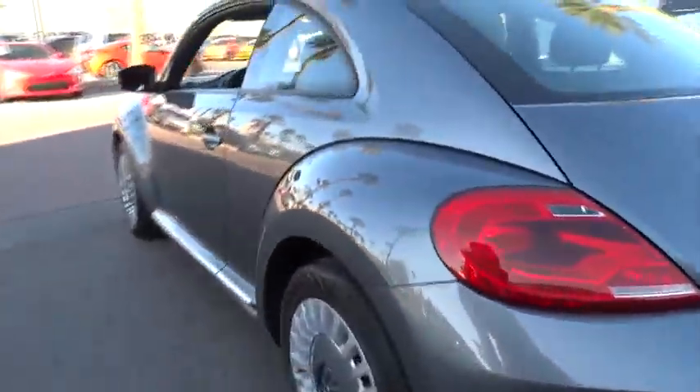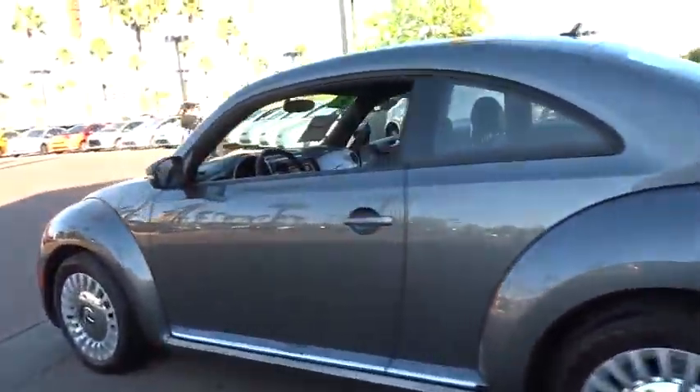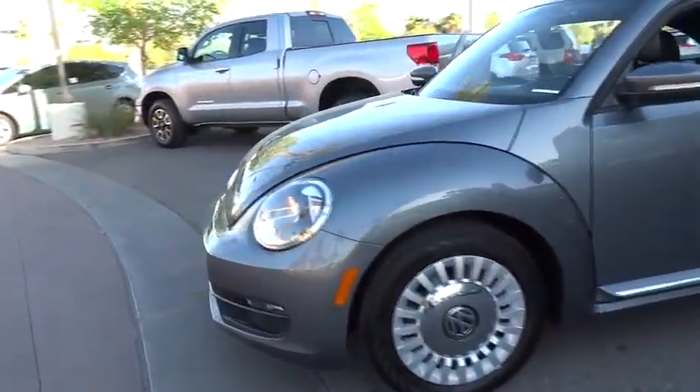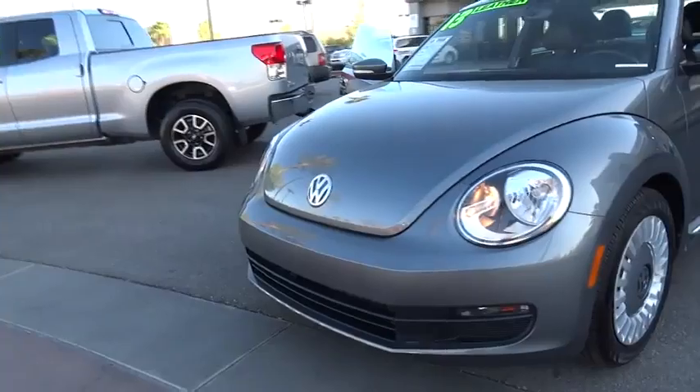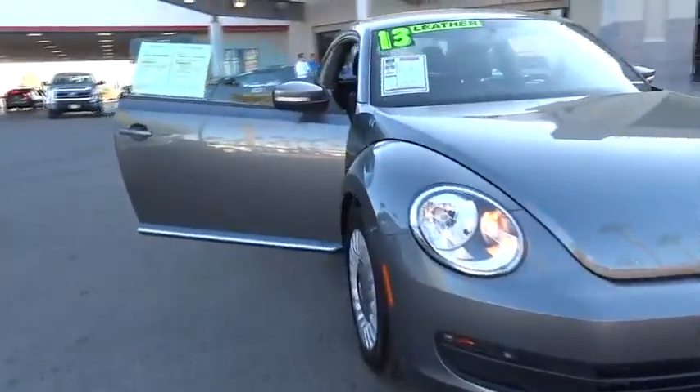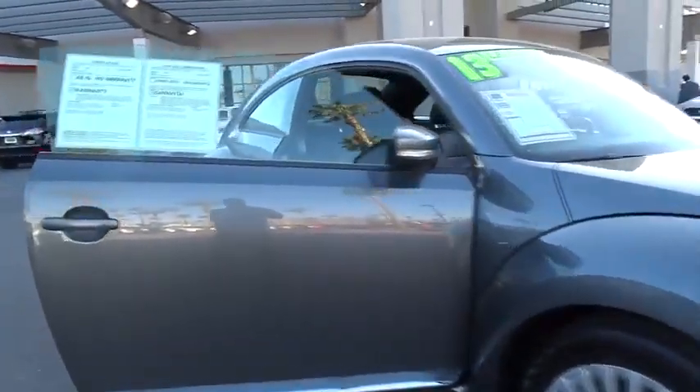The 2013 Beetle Sport. The VW Beetle rekindled the magic of its legendary namesake and became a ray of sunshine in an all too serious car market. The Volkswagen Beetle is among the top 10 best-selling nameplates of all time, ranking right up there with the Ford Model T in terms of numbers sold.